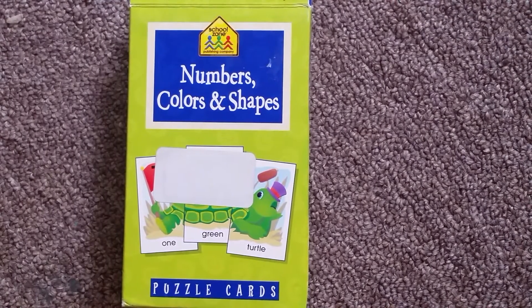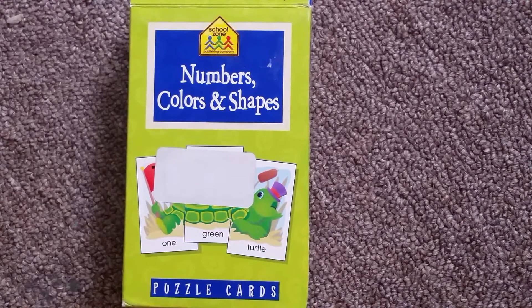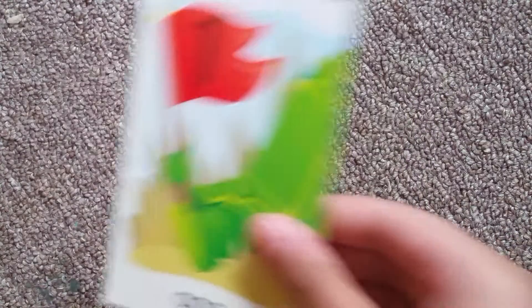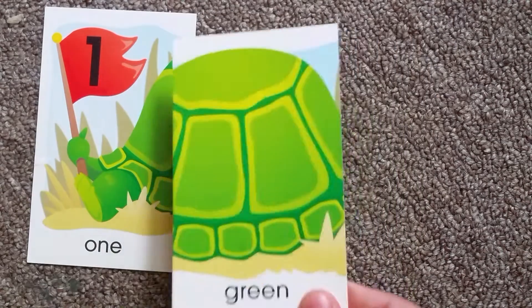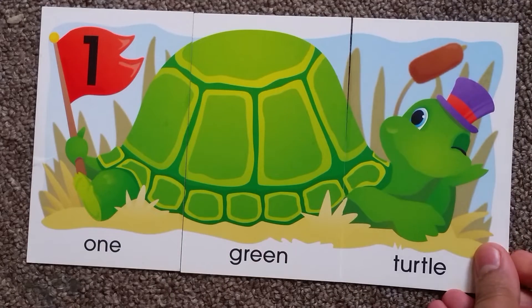Hello kids, today I am going to share my video about learning numbers, shapes, and colors. I hope you will love this video. Let's start! One green turtle.